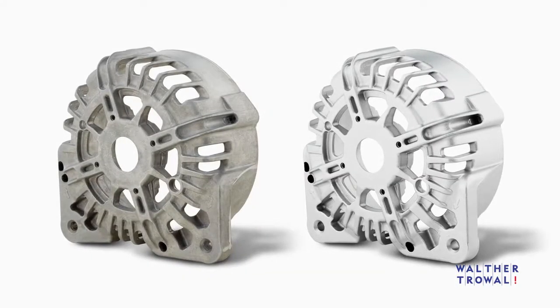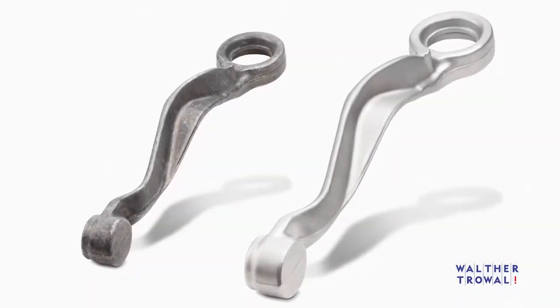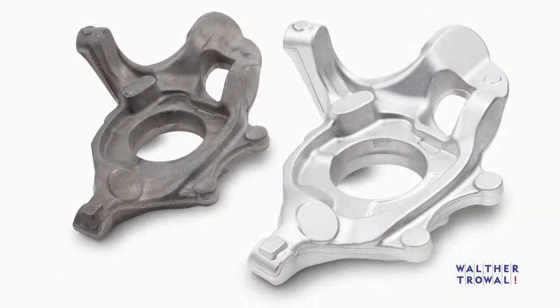The THM allows processing a wide range of workpieces, from large heavy castings to delicate parts with thin walls.